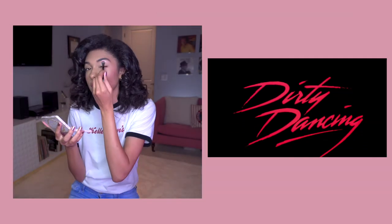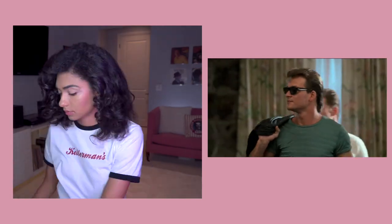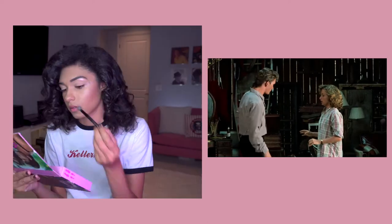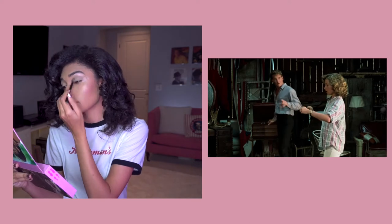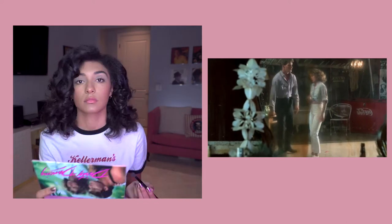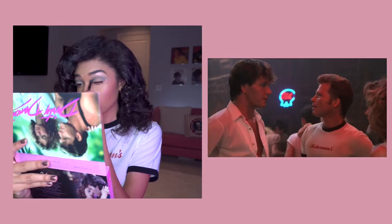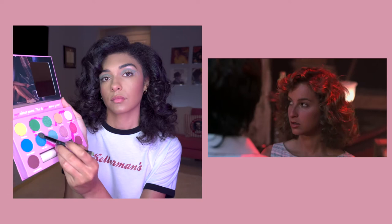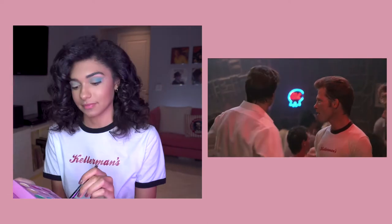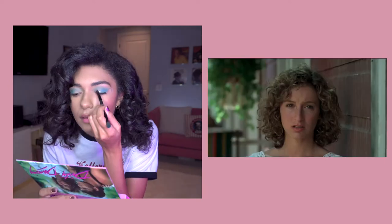Dirty Dancing was filmed during the summer and fall of 1986. It was written and co-produced by Eleanor Bergstein and directed by Emile Artelino. One of my favorite facts about this movie is that Patrick Swayze and Jennifer Grey did not get along at first because they had worked together on a previous film. They actually got along during the screen test, but then went back to bickering when filming started. So the director had a really genius idea — to show them their screen test again to remind them of their initial chemistry, and it worked. They worked out their issues, put the drama aside, and focused on the story.